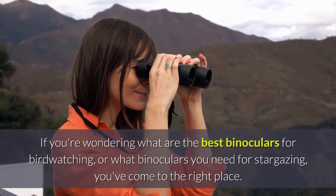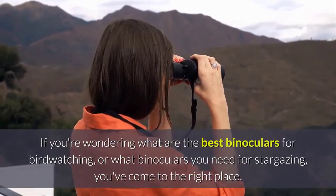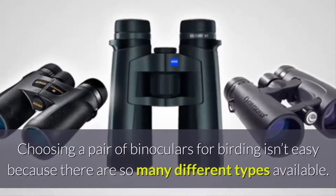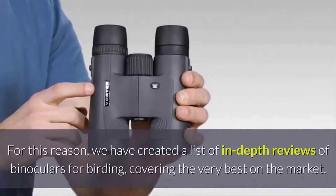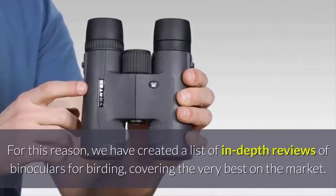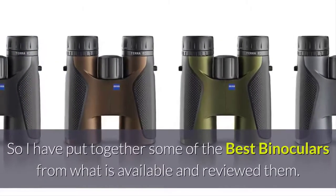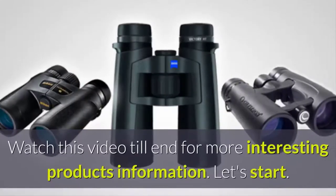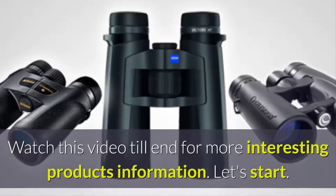If you're wondering what are the best binoculars for birdwatching, or what binoculars you need for stargazing, you've come to the right place. Choosing a pair of binoculars for birding isn't easy because there are so many different types available. We have created a list of in-depth reviews of binoculars for birding, covering the very best on the market. Watch this video till the end for more. Let's start.